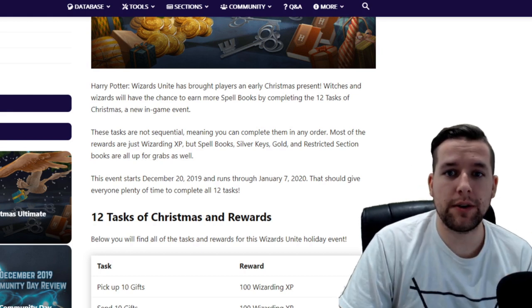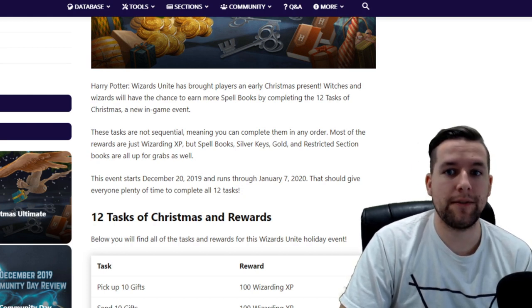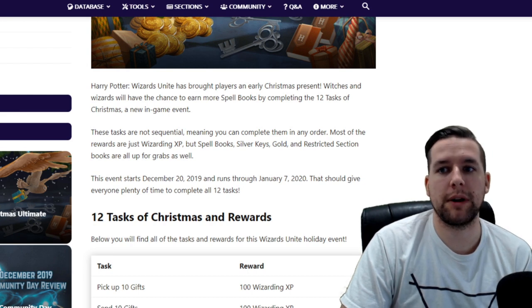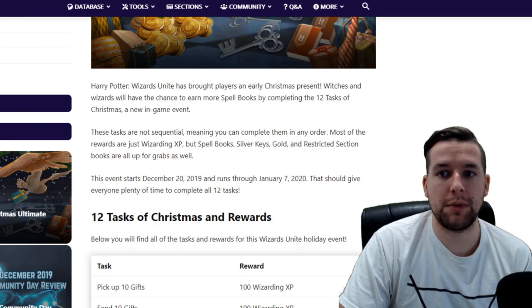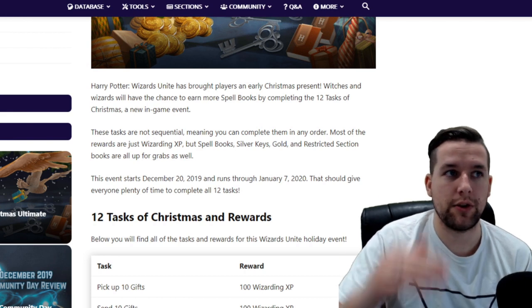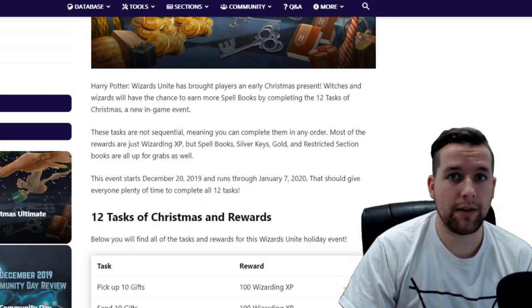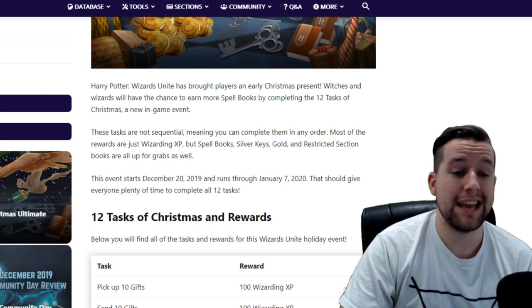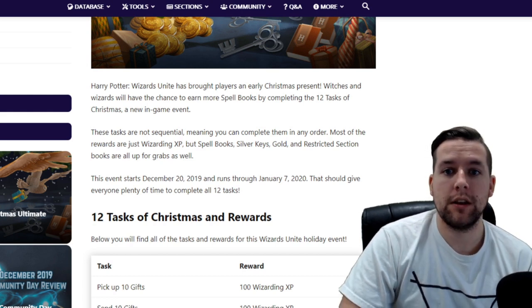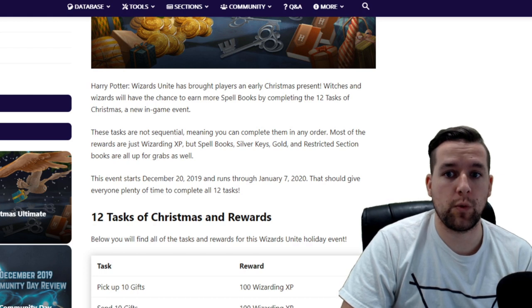These tasks are not sequential, meaning you can complete them in any order. It's not like you have to unlock one, then two, then three, then four. You can do them however you'd like in whatever order you'd like. Most of the rewards are just wizarding XP, but there are some that will give you spell books, silver keys, gold, and restricted section books as well.